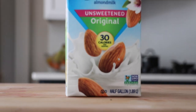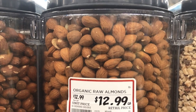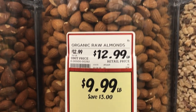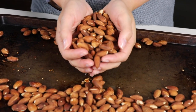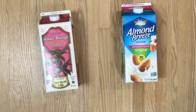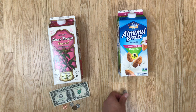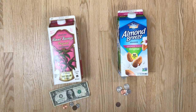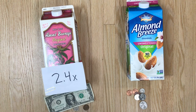First of all, store-bought almond milk is so expensive for what's actually in it, and the numbers are staggering. Because we're all led to believe that almonds are really expensive — and they are, they're not cheap. The non-fancy, non-organic, non-raw ones are usually around 10 bucks a pound. So how many dollars worth of almonds are you actually getting in these cartons? It depends on the brand. This one from Trader Joe's has about $1.25 worth of almonds. When you buy a carton of this, it's usually around $2.99 — that's a 2.4x markup.